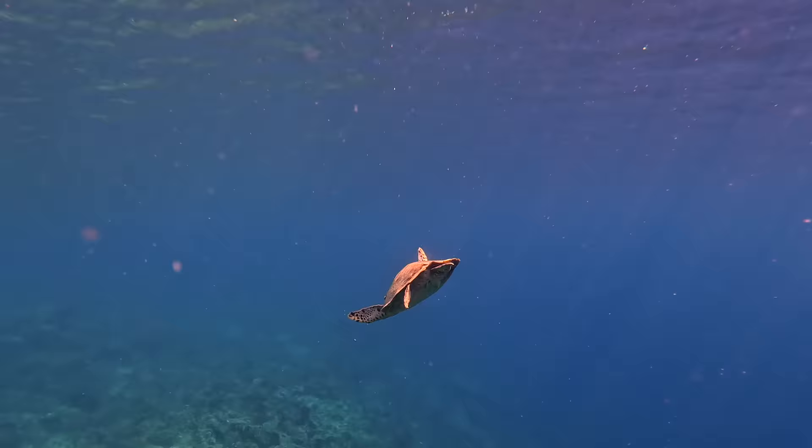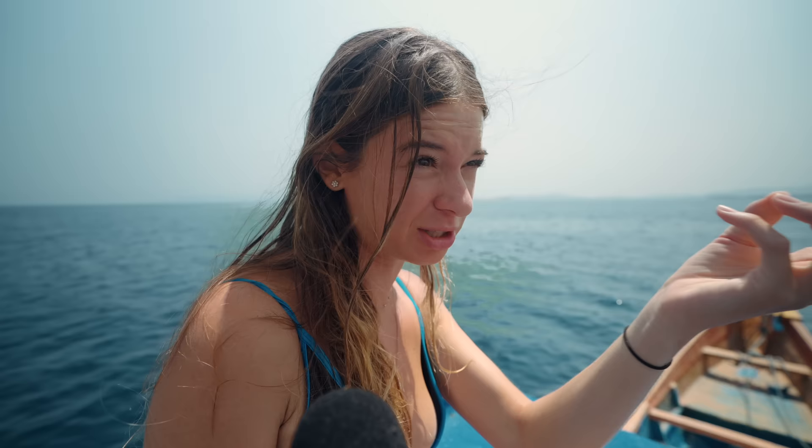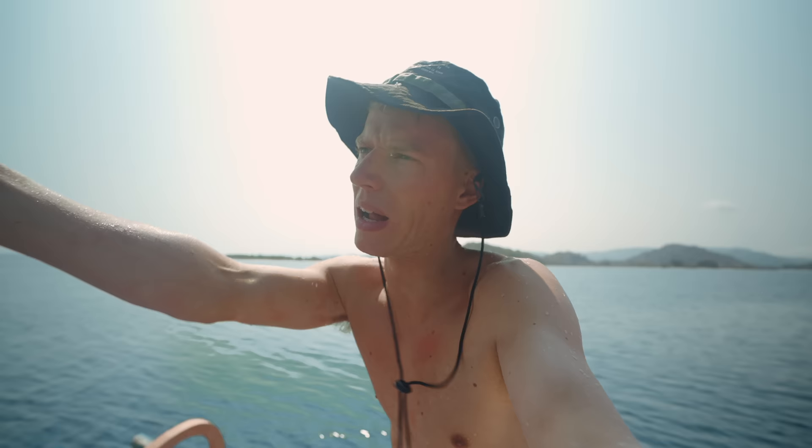I was just snorkeling and then the weirdest thing happened. This turtle literally pooed right on me basically — well, the poo didn't come on me, but it came floating towards me. It almost looked like a human poo. Never had a turtle poo on me before, but we saw two turtles just eating all the corals and floating around. And the best thing is there is no one else on this entire island — no other tourists. We had the whole thing to ourselves, and that's what's amazing about this place. The secret Gilis. There's no one else here.